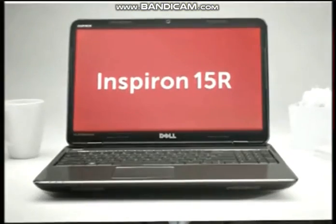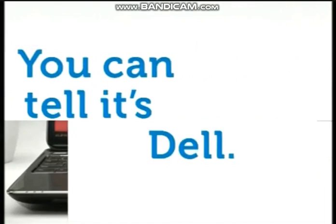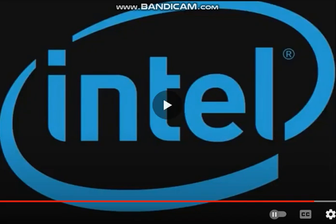Order your Inspiron 15R with the Intel Core i3 processor for smarter multitasking. You can tell it's Dell. Intel.